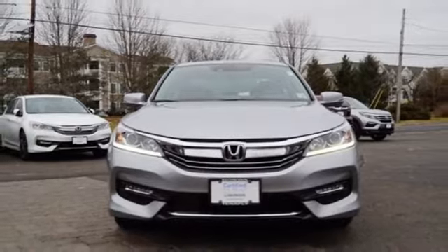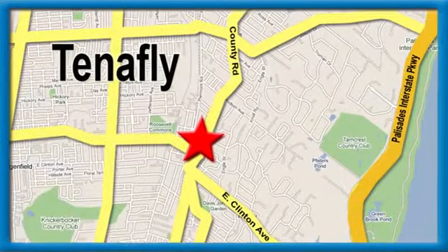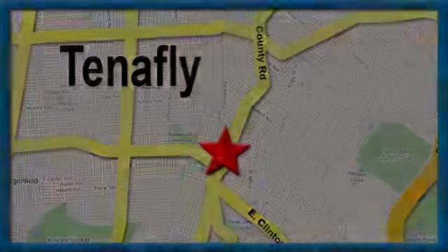Experience it for yourself today. Welcome to your comfort zone. Honda of Tenafly — we're conveniently located minutes away from Route 4, Route 9W, and the Palisades Interstate Parkway.